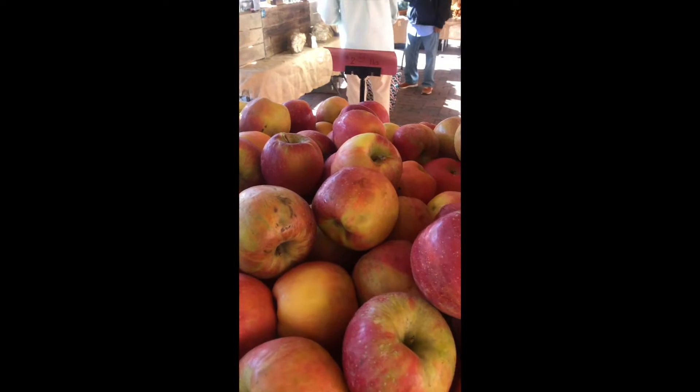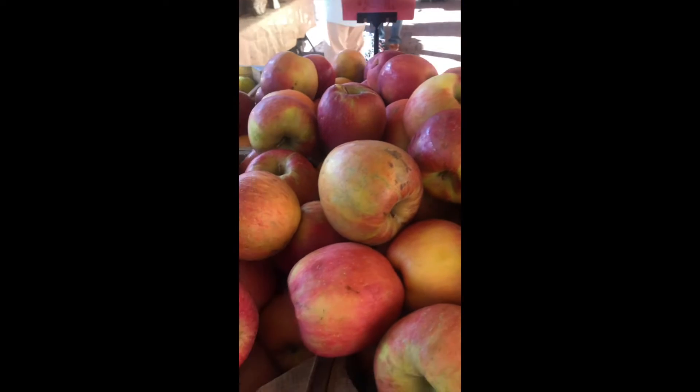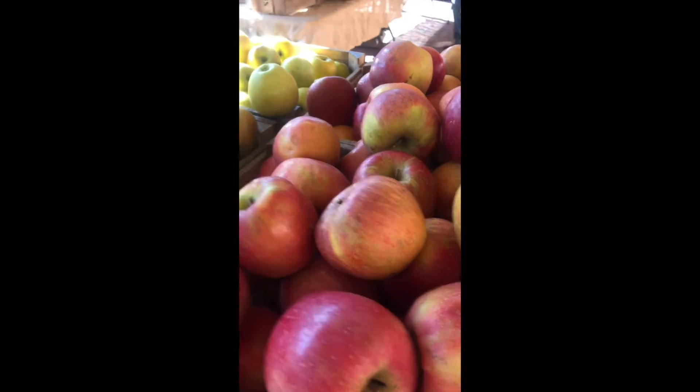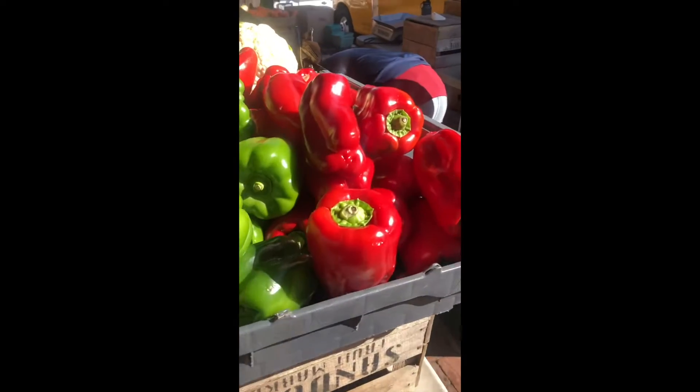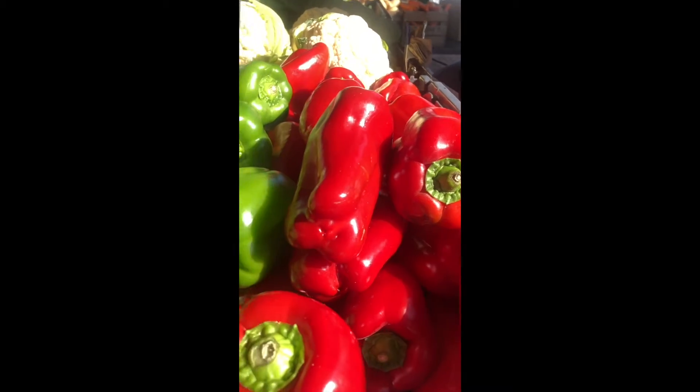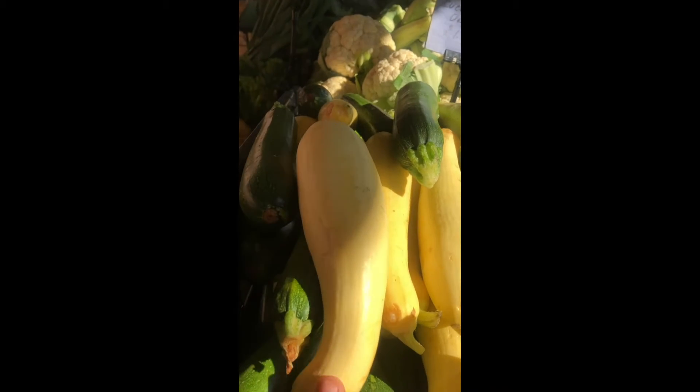So here we are at one of my favorite farmers market stands. You can see they have red apples, which have lots of fiber and vitamins. They have red bell peppers, a great source of vitamins. They have some yellow squash.